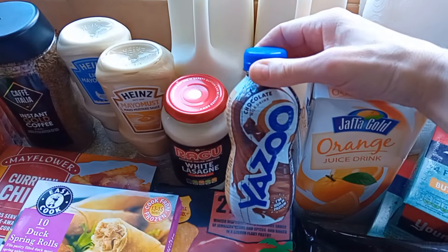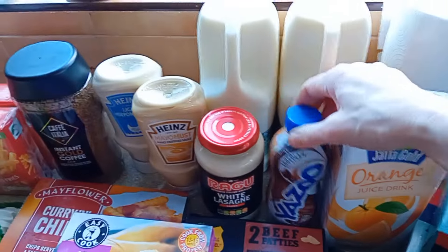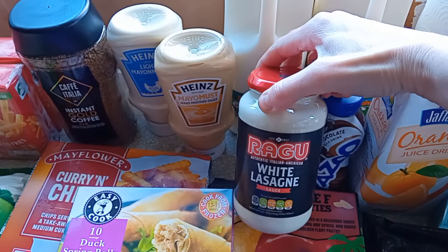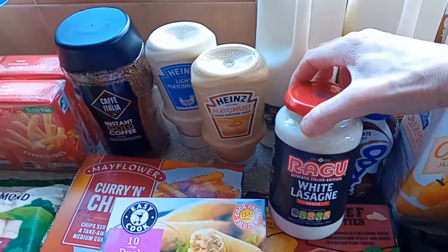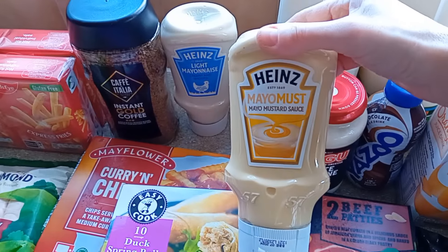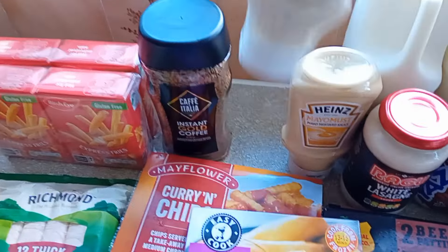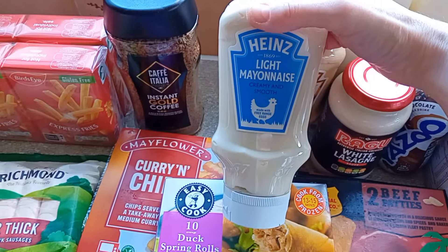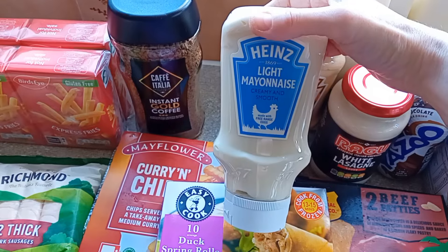I got this Yazoo chocolate milk drink for Alex because he loves these. But he's really into these mocha coffees at the minute, the Nescafe ones. I got a lasagna white sauce because I'm going to do a lasagna through the week — I've already got the tomato sauce but I needed the white one. Andrew got some mayo mustard; he loves lots of different sauces. I just like my light mayonnaise. They did have their own version but I don't like the one in Lidl, so I'll stick to Heinz because I know I like that one.